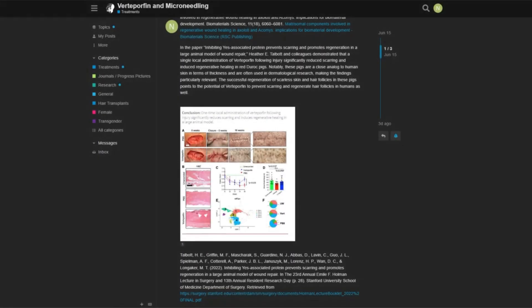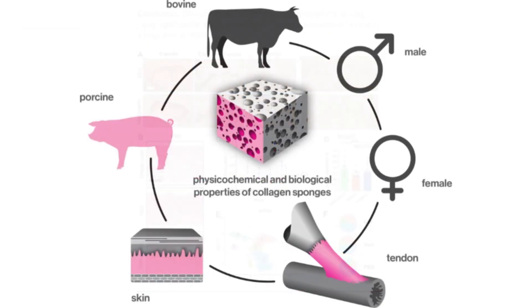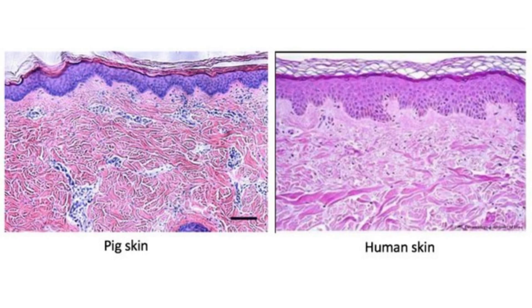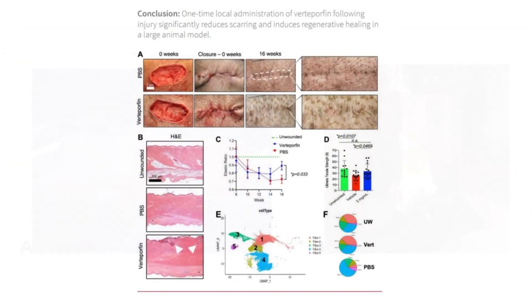Moreover, the paper 'Inhibiting Yes Associated Protein Prevents Scarring and Promotes Regeneration in a Large Animal Model of Wound Repair' by Heather E. Talbot and colleagues demonstrated that a single local administration of vertiporphine following injury significantly reduced scarring and induced regenerative healing in red duroc pigs. Notably, these pigs are a close analog to human skin in terms of thickness and are often used in dermatological research. The successful regeneration of scarless skin and hair follicles in these pigs points to the potential of vertiporphine to prevent scarring and regenerate hair follicles in humans as well.